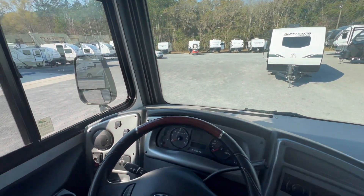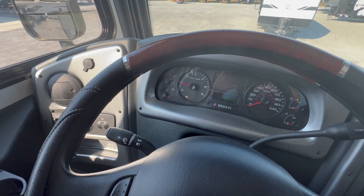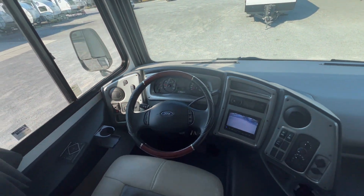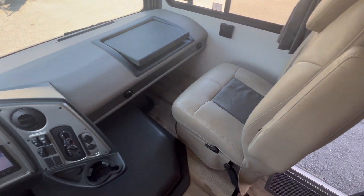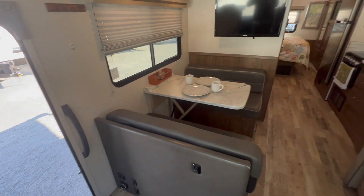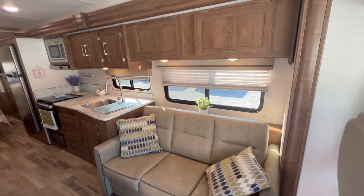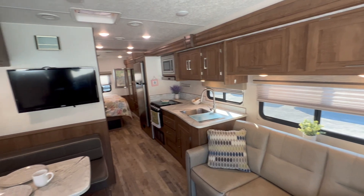Let's check the mileage — it has 18,000 miles on it. The leather is perfect: no cracks, rips, or peeling. As is the rest of the coach — beautiful condition, well cared for.